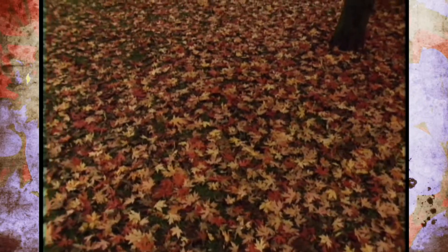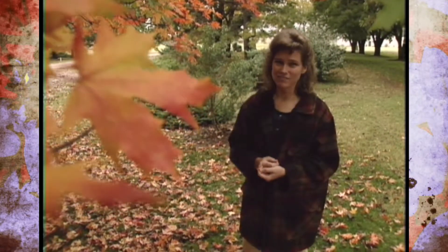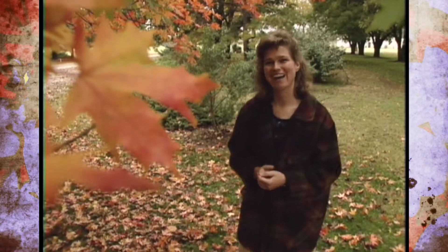Now as I'm talking about leaves falling, that means we're going to be having to dispose of those leaves fairly soon, and we're going to go take a look at some methods to do that.